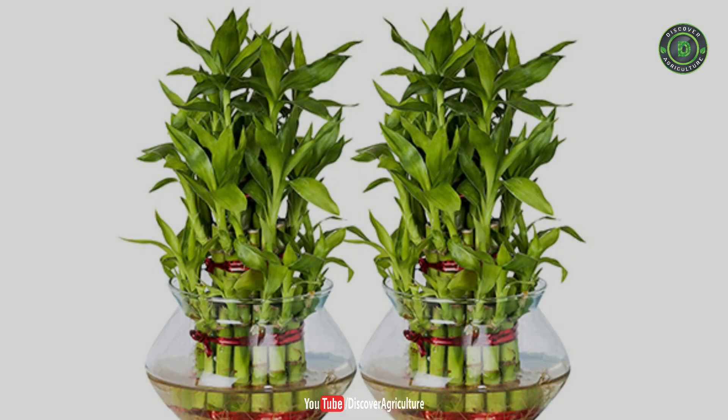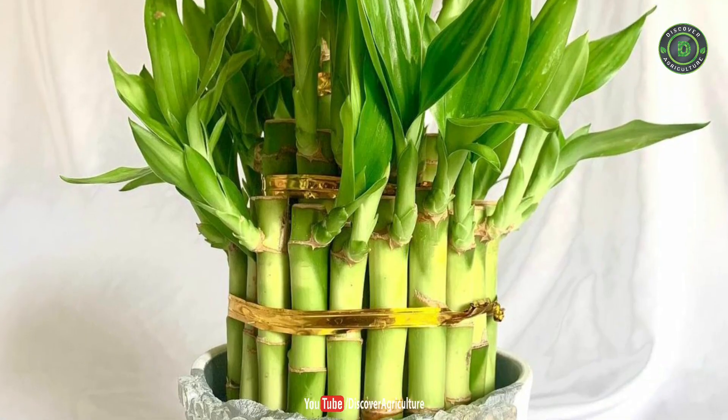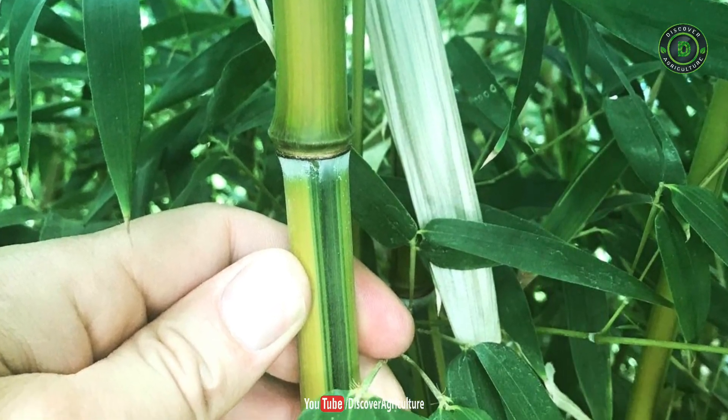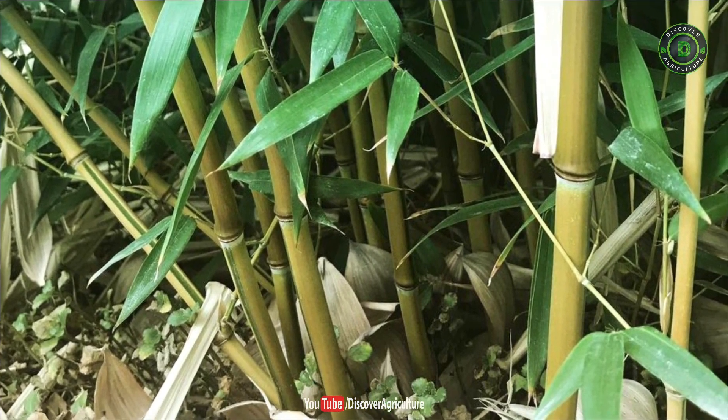Number 2: Bamboo Plant. The bamboo plant removes toluene from the air, which is a colorless liquid with a pungent smell that has harmful effects like nose, eye, and throat irritation. It also filters out harmful toxins from the atmosphere like benzene and formaldehyde. Keeping a bamboo plant at home can increase oxygen levels tremendously.